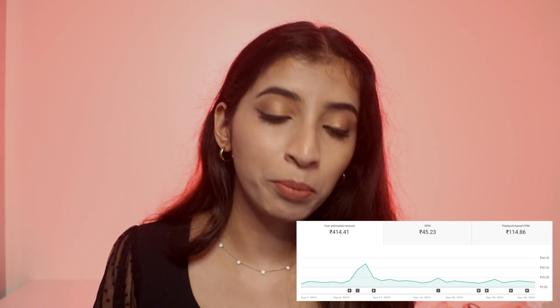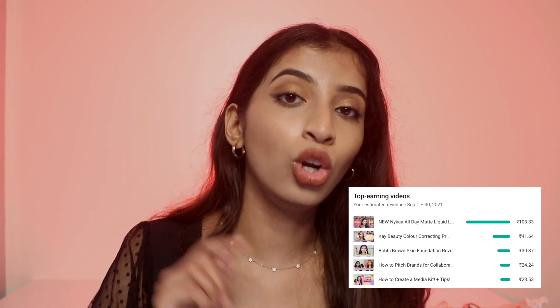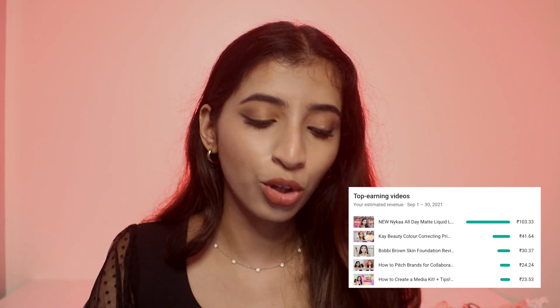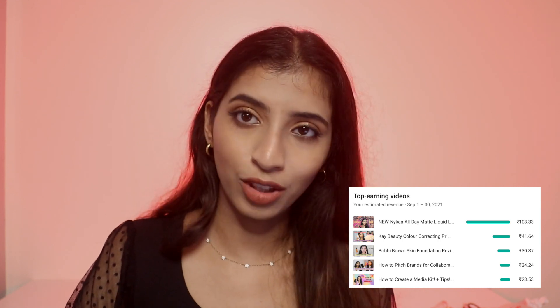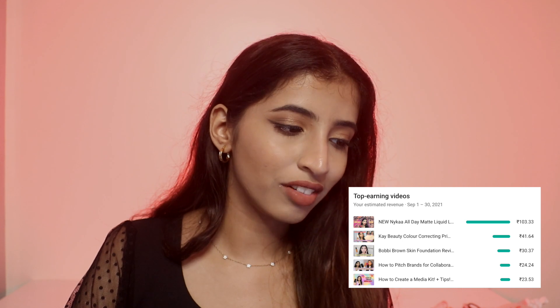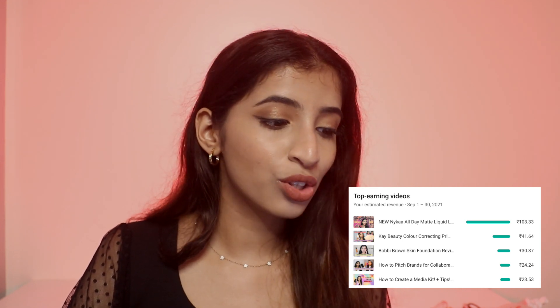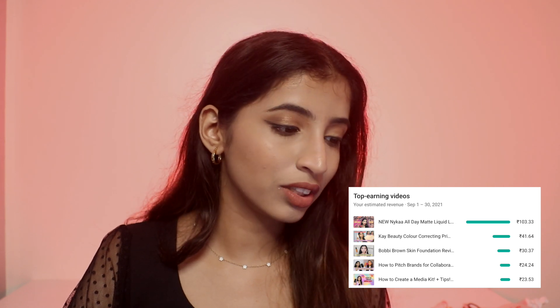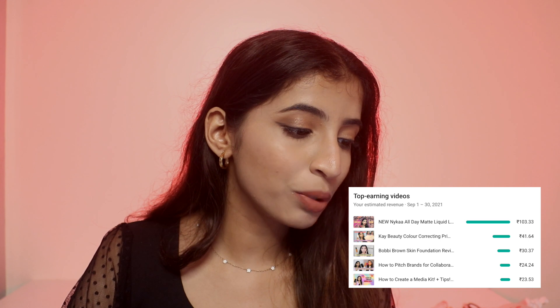The top earning video in September was the NYKAa all-day matte liquid lipsticks review — it launched that month so I uploaded quickly, and it made me 103 rupees. The K-Beauty color correcting primers made me 41 rupees, the Bobbi Brown foundation video made me 30 rupees, 'how to pitch brands for collaborations' made me 24 rupees, and 'how to create a media kit' made me 23 rupees.